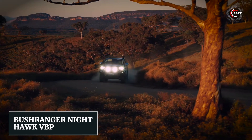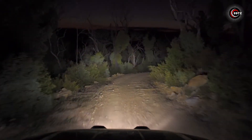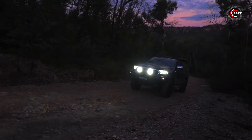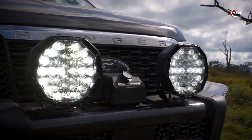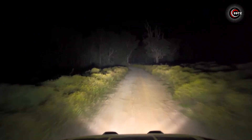Number 12: Bushranger Nighthawk VBP. Headlights are getting smarter, and here's a shining example. With eight beam options, eight brightness settings, and precise direction adjustments, these headlights offer remarkable versatility.